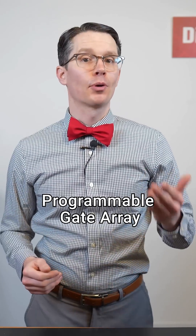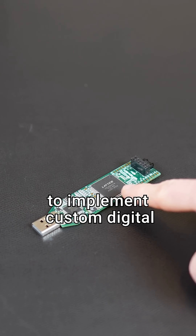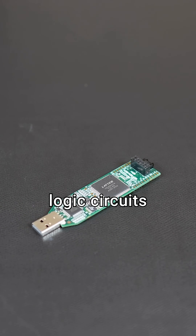FPGA stands for Field Programmable Gate Array. It's an integrated circuit that allows you to implement custom digital logic circuits.